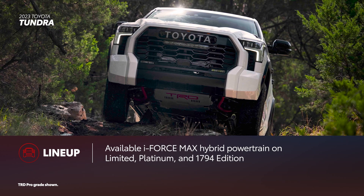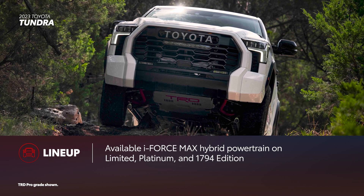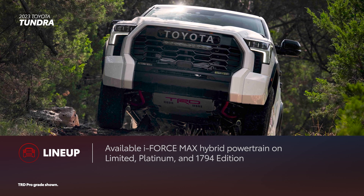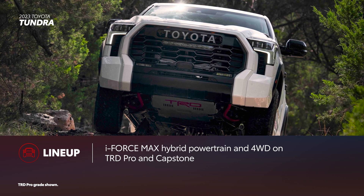Five of the seven grades can be had with the powerful i-Force Max hybrid powertrain, available on Limited, Platinum, and 1794 Edition, and standard on TRD Pro and Capstone grades. All Tundra grades are also available with four-wheel drive. TRD Pro and Capstone, however, come standard with both.